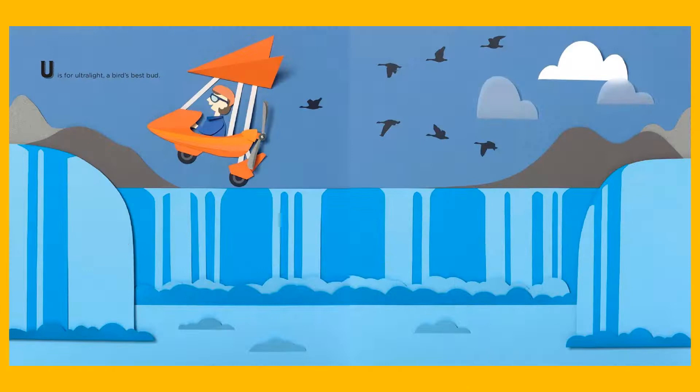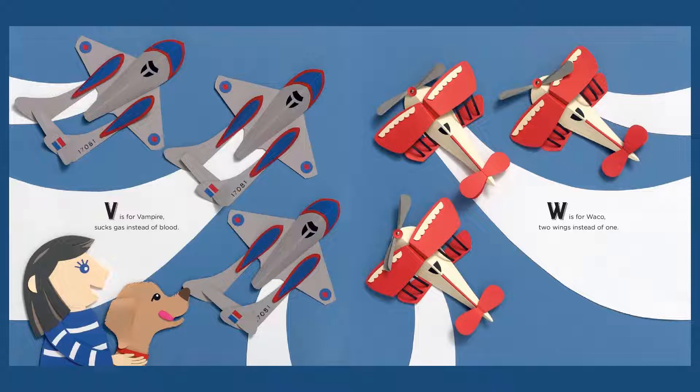U is for Ultralight, a bird's best bud, leading those Canada geese on their migration. V is for Vampire, sucks gas instead of blood.